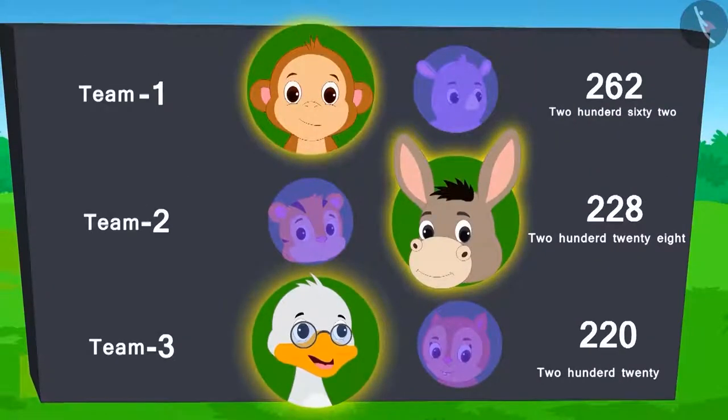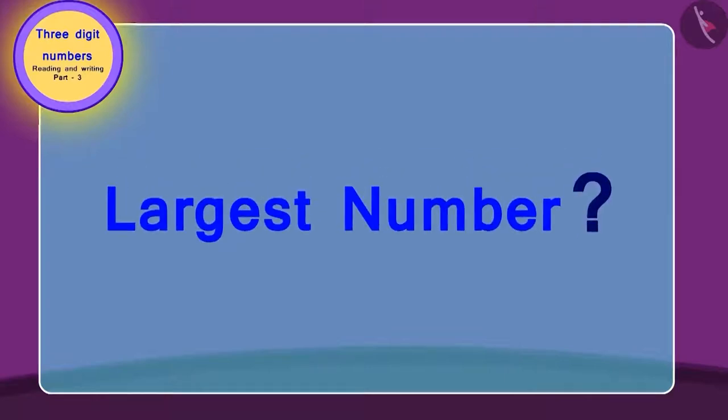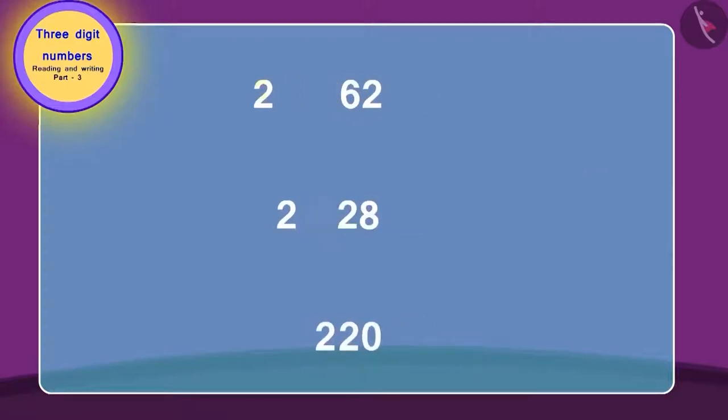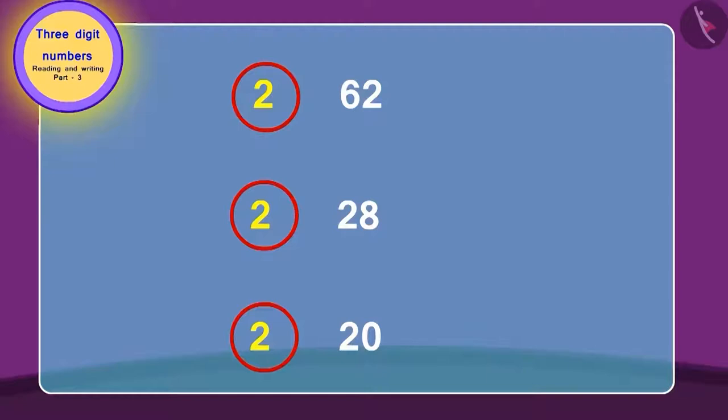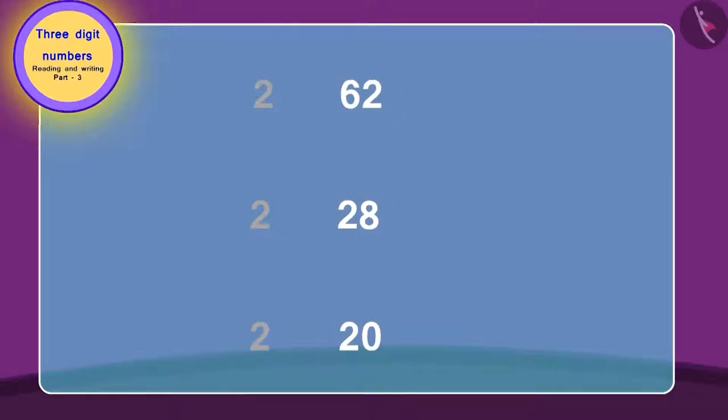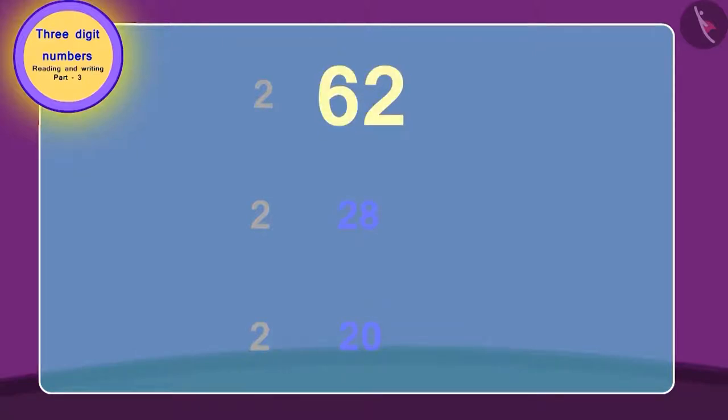Let's find out which team won the ticket. To find out, we need to find the largest number. First, look at the third digit of all the three-digit numbers and then identify the highest number. Here, all the numbers are of the same value. Hence, we will look at the numbers made of the next two digits. Recognize the highest number out of these. Here, 62 is the highest number. 28 is the next smaller number. And 20 is the smallest number.